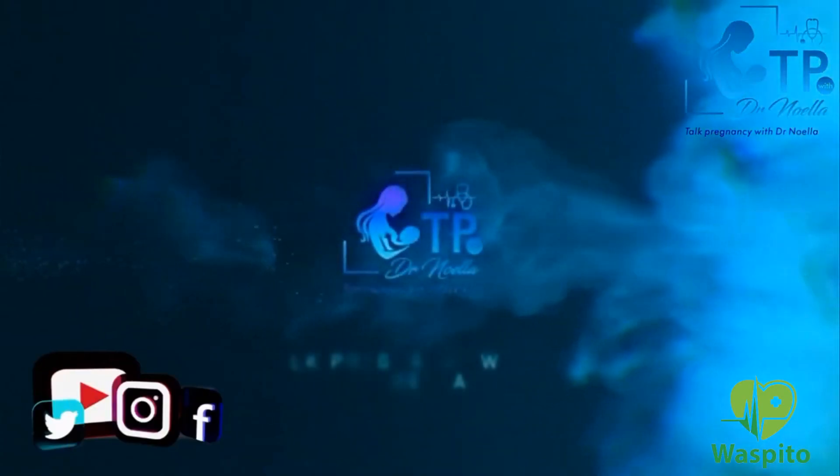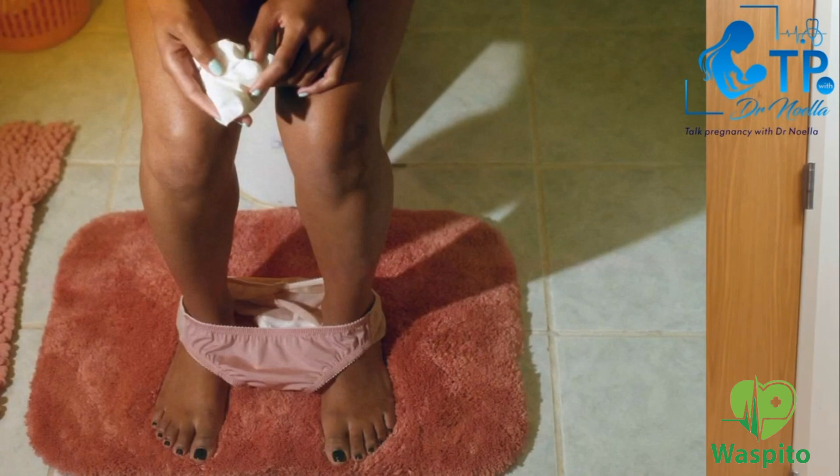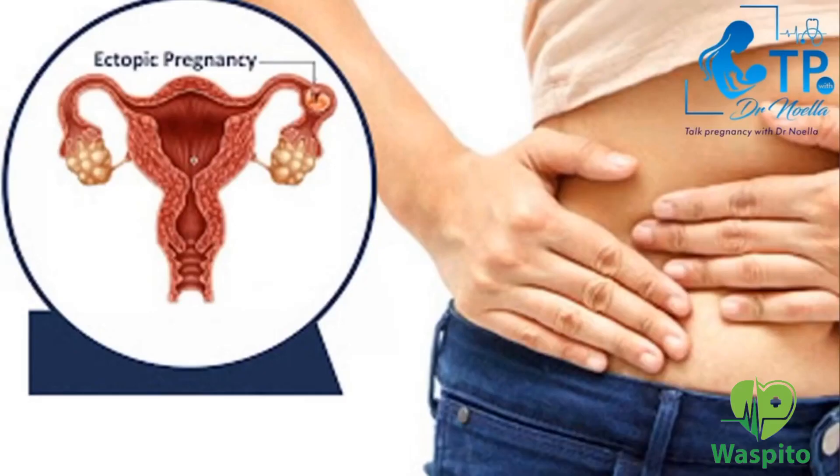What are the early signs and symptoms of an ectopic pregnancy? The first and most common sign is spotting — spotting means just mild bleeding. You do the pregnancy test, discover you are pregnant, and out of a sudden you have mild bleeding. Or you might just go to clean up after urinating and discover blood. Once this happens, immediately go to the hospital to check up — it might be an ectopic pregnancy.